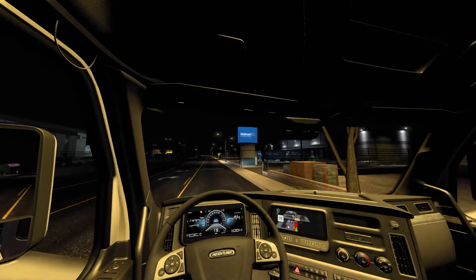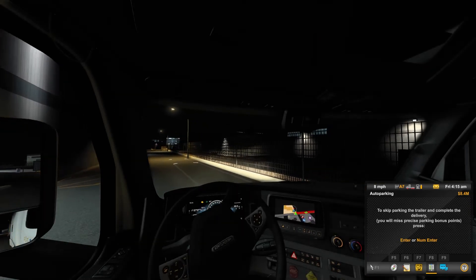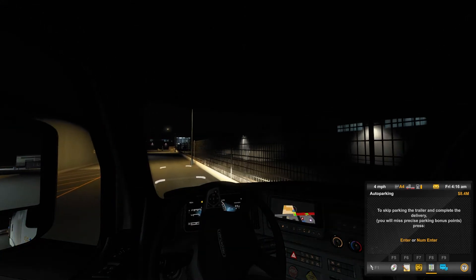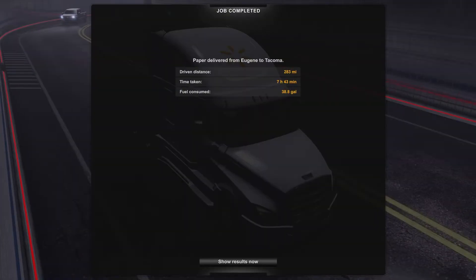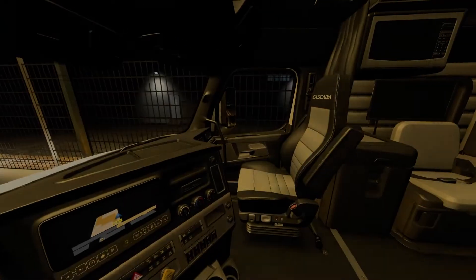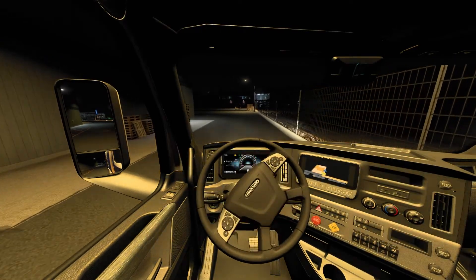There's the Walmart — we cleared that. We're going to pull up into the spot they wanted us to deliver to. I hate those pop-ups. Let me back up a little bit. There we are — that is going to do it for this episode of American Truck Simulator. We'll pull out of the way.